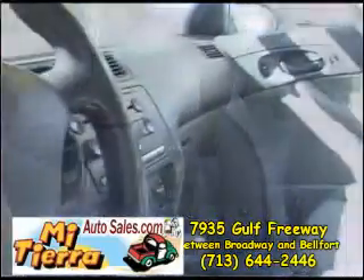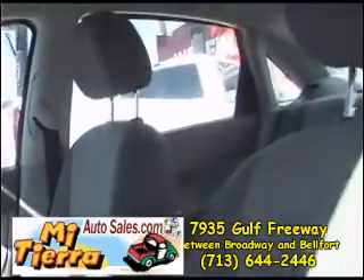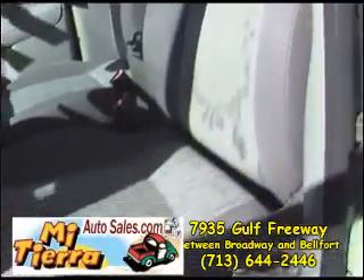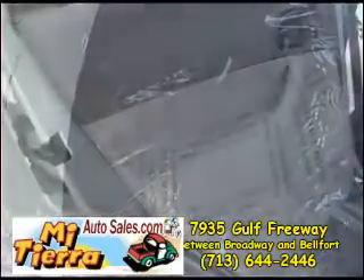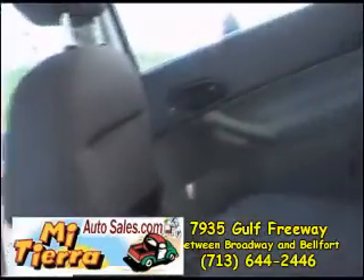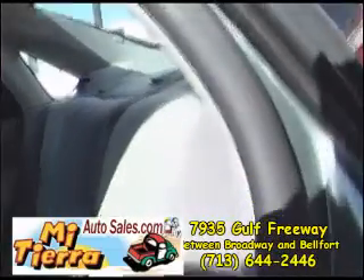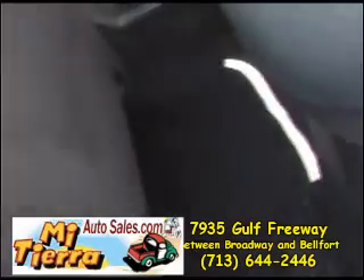It has a super clean cloth interior that is in excellent condition — no rips, no tears, and no stains. The carpet is real clean as well. This vehicle is a real gas saver and you can take it home today. Come by and test drive it.